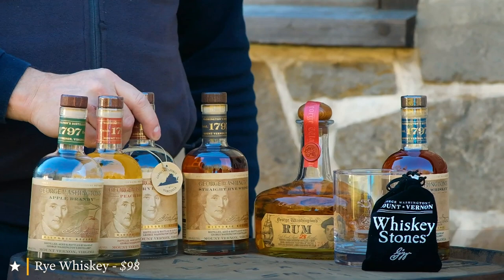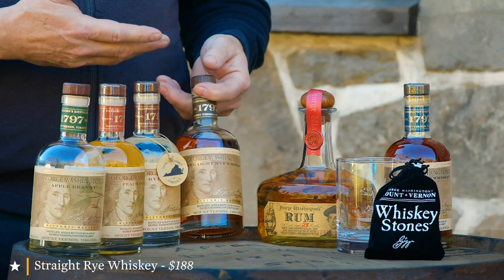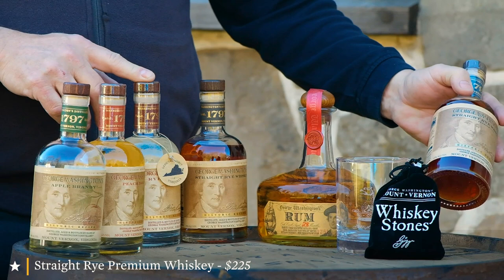And then we have our two-year-old rye, which is barrel aged for a little over two years. And then our premium is four years — four and a half years old — which is our best whiskey on the market today.